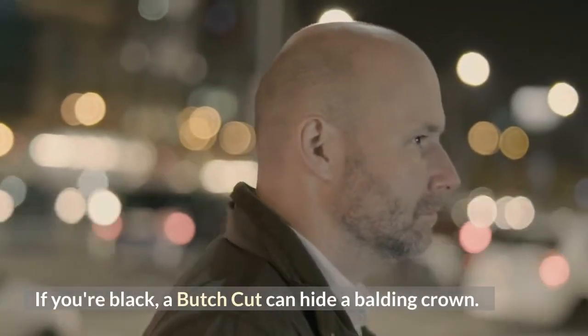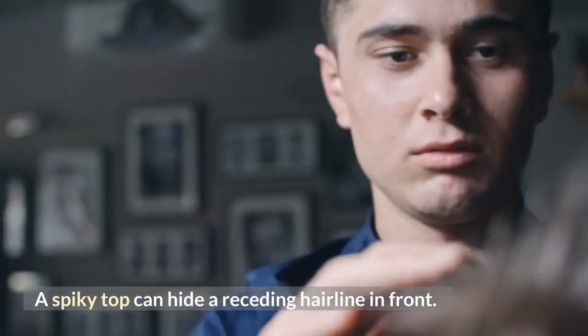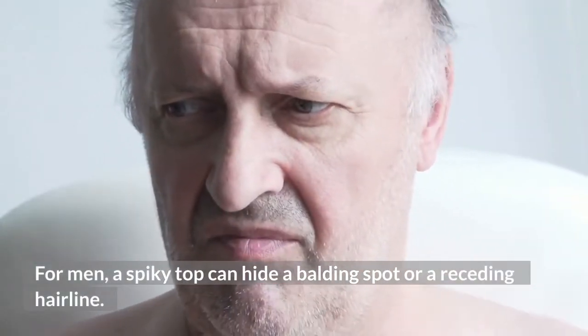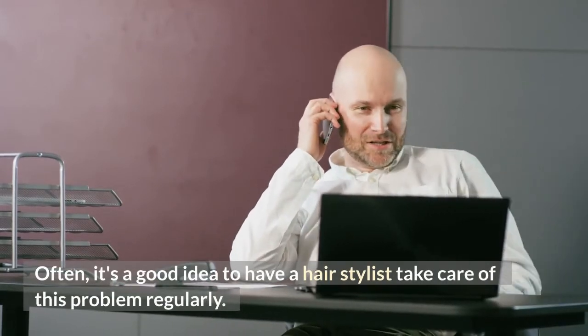If you're Black, a butch cut can hide a balding crown. A spiky top can hide a receding hairline in front and also conceal a receding hairline. For men, a spiky top can hide a balding spot or a receding hairline. It's often a good idea to have a hairstylist take care of this problem regularly.